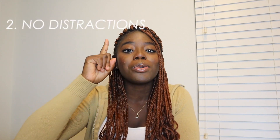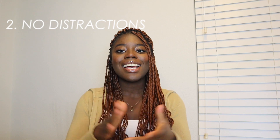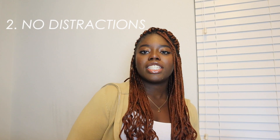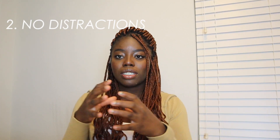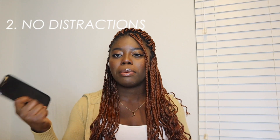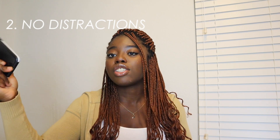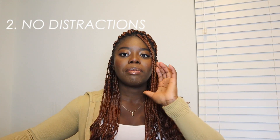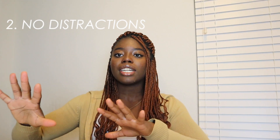Number two: no distractions. So during this time, limit your phone use, TikTok use, Netflix use, everything. Anything that could distract you should be limited during your scheduled time. Ways to avoid distractions is to keep your phone in another room. Maybe give your parent or your sibling your phone and say don't let me touch this until I finish this assignment. Put it face down, silence it, just make sure it's out of the way.